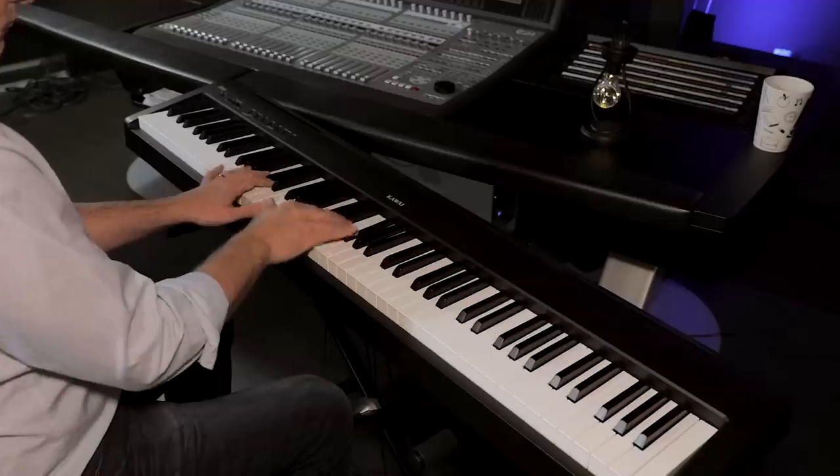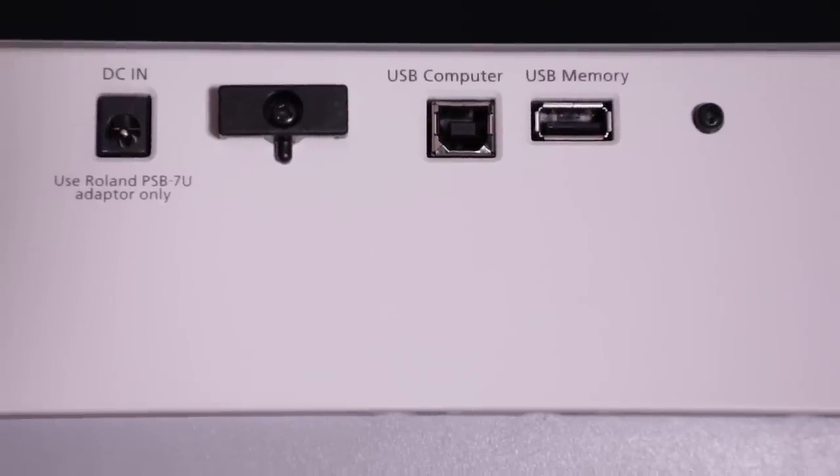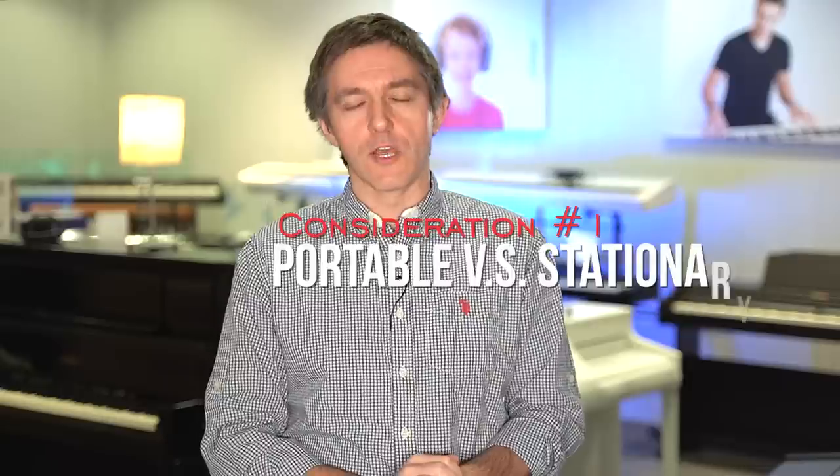I'm going to put these considerations into a very specific order. You always hear about the same kinds of things you should be thinking about, but they have to go in this order — otherwise you'll wind up giving too much or too little importance to certain factors. The whole idea is that your needs put you into a category, and you need to get to that category as quickly as possible. Only once you know what category you're in should price really start to play a factor.